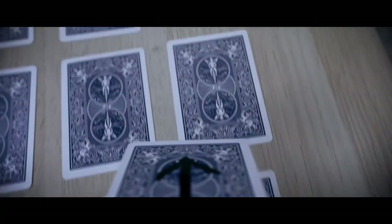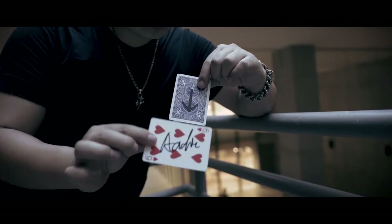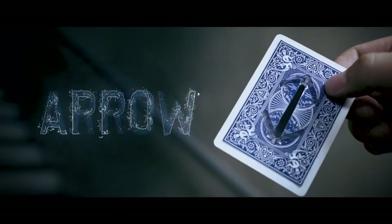This one kills in any scenario you can think of, including parlor and formal venues. This is not your ordinary ink effect. This is Arrow.